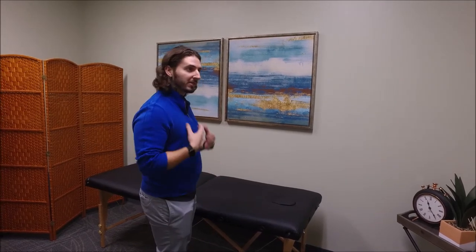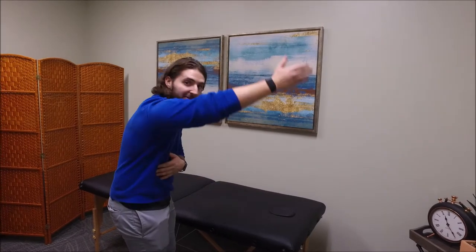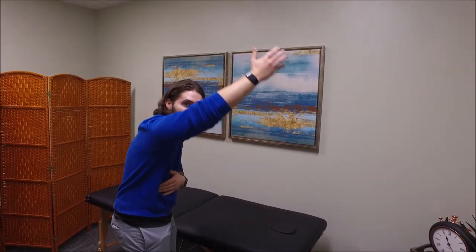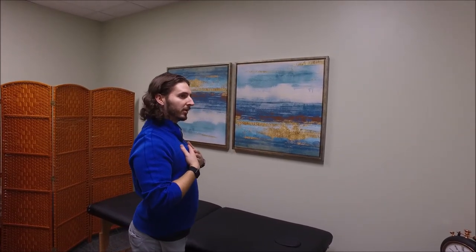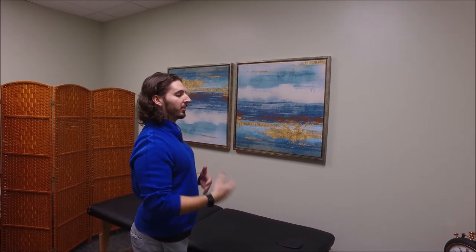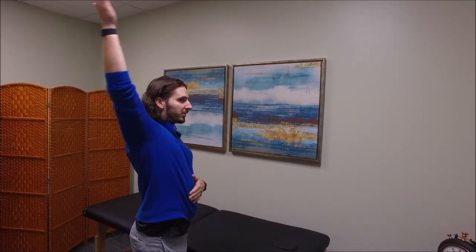One example I can show you: if I bend my shoulders forward and hunch my back and try to lift my arm, I can only get it to about my head height. Now if I change my posture and get my shoulders back and open up my chest, my shoulder has all this free motion to move.